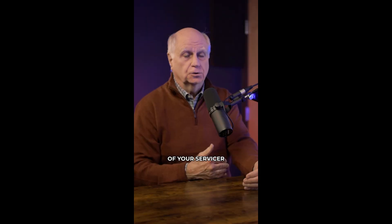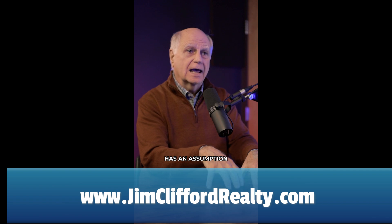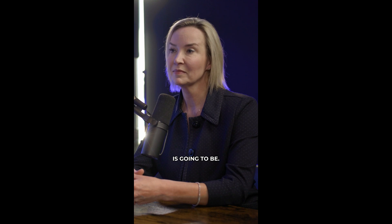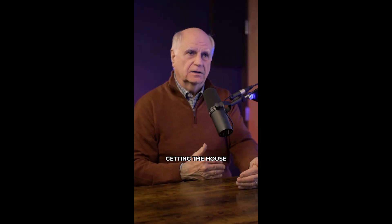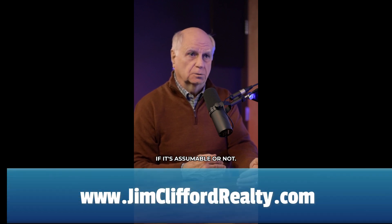they need to get a hold of your servicer — who you're making your mortgage payments to — and find out if that servicer has an assumption department and what the process is going to be. That doesn't mean you stop getting the house on the market at the time, because you may find a buyer who doesn't care if it's assumable or not.